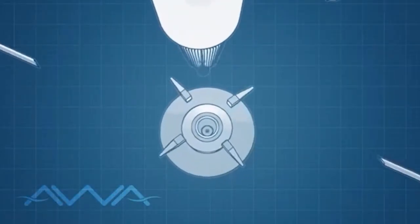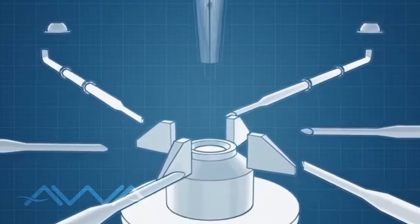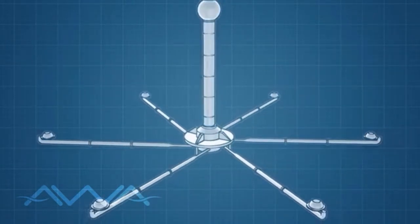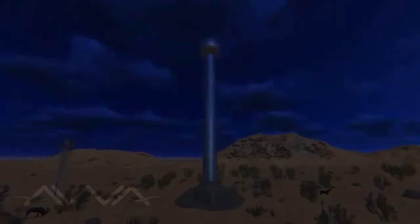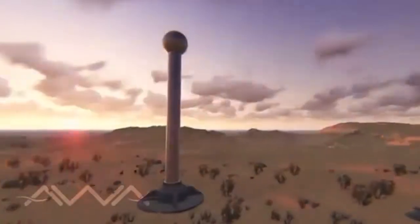We have managed to conceive a simple system that allows its installation in any geographical region, in any climatic condition or any kind of topography. It demands neither conventional nor alternative energies to work. It doesn't require expensive maintenance and its lifespan goes over seven decades.